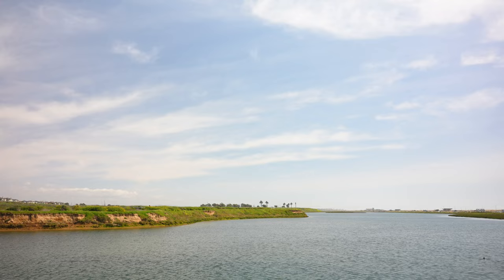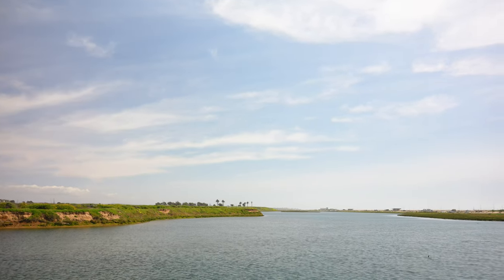For a nature enthusiast, the Bolsa Chica Ecological Reserve is your go-to spot. Dive into the rich biodiversity of the reserve or try to catch a complimentary guided tour. Here you'll most likely see a biker, a jogger, or even a photographer taking in the beauty. And guess what? No ticket required.